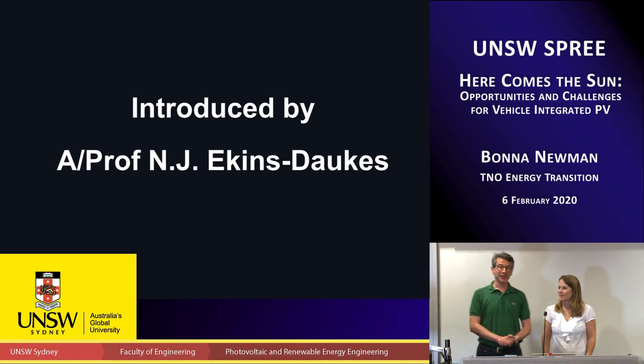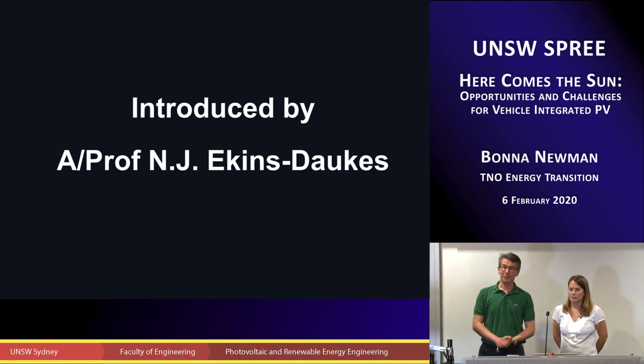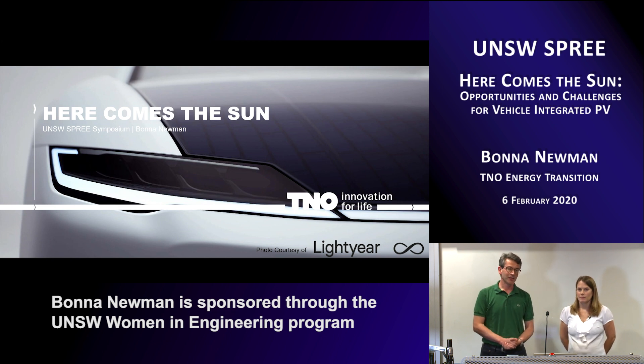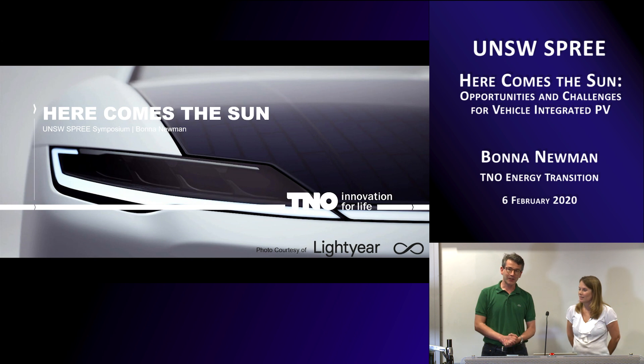Welcome back everyone to our first seminar of 2020. It's a real pleasure to introduce Dr. Bonner Newman today. Bonner Newman is a program manager at ECN in the Netherlands. She's known to many of us and has done extensive work in crystalline silicon photovoltaics. Today she's going to talk to us about the work she's been doing in photovoltaics and transport. We're really excited to welcome Bonner to UNSW. She's being sponsored on the Women in Engineering program.